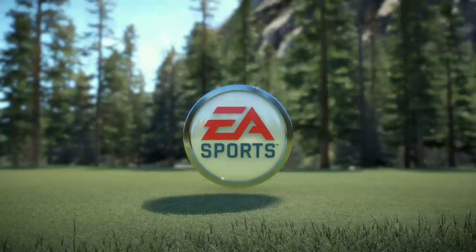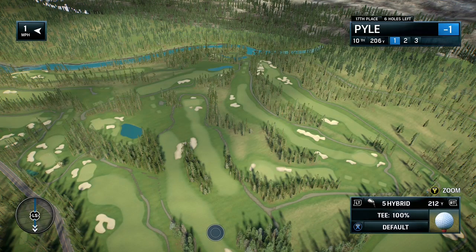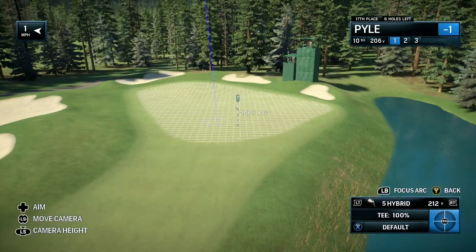This is EA Sports coverage of the PGA Tour. Today it's live opening round coverage of the Alberta Classic.